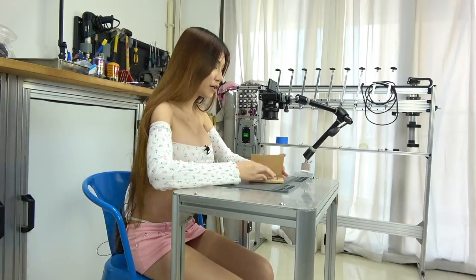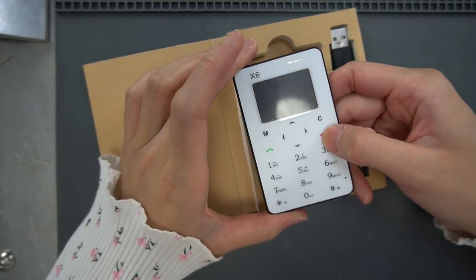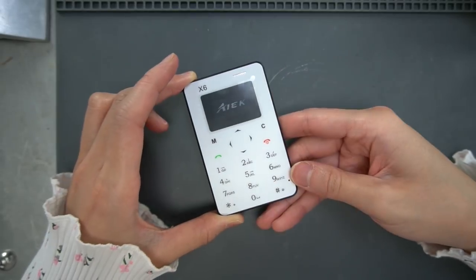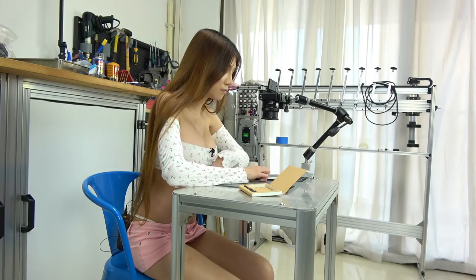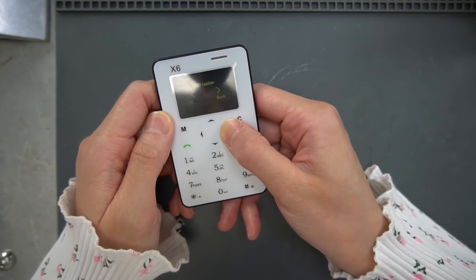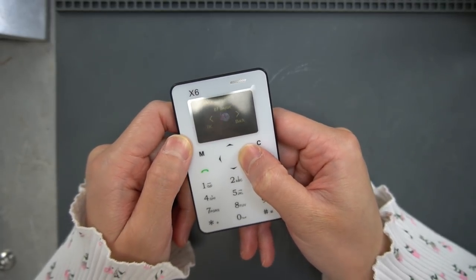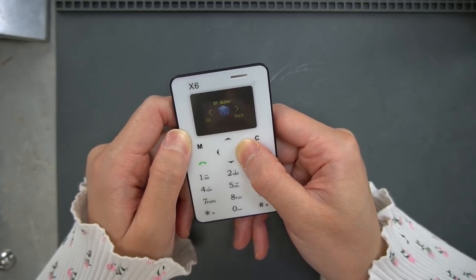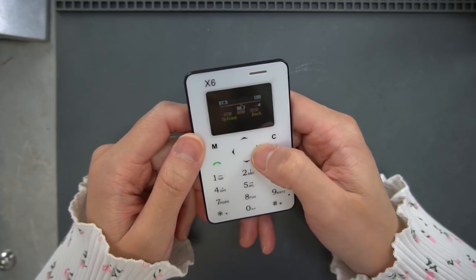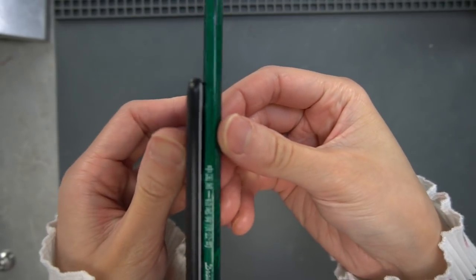The first one is a credit card phone — it's thin enough to put in your wallet. Let's turn it on. Let's go to the menu and see if there is anything interesting. They have an FM radio. None of these phones have a lot of features, but the big features are price and size. This phone is the size of a credit card, and it's even thinner than a pencil.